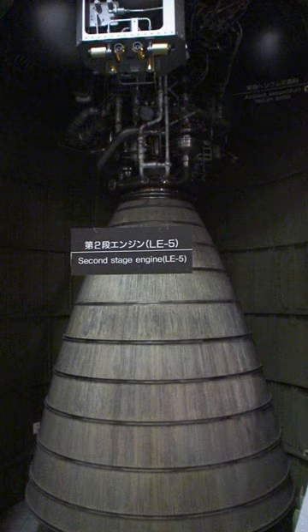In missions to GTO, the engine is often fired a second time to inject the payload into the higher orbit after a temporary low-Earth orbit has been established. The original LE-5 was built as a second stage engine for the H1 launch vehicle, using a fairly conventional gas generator cycle.